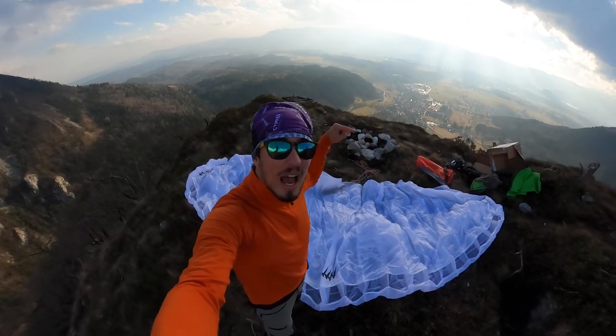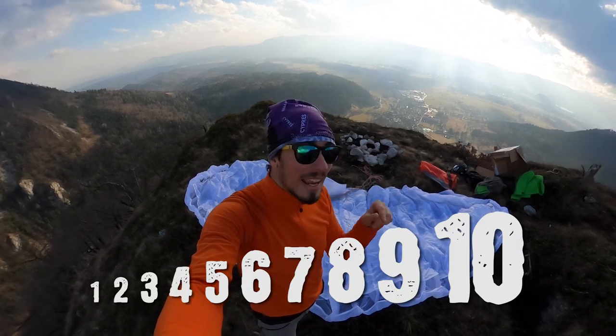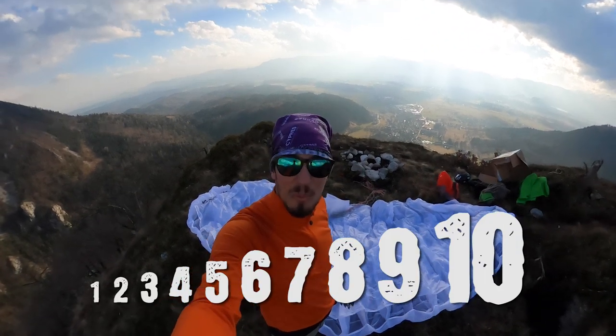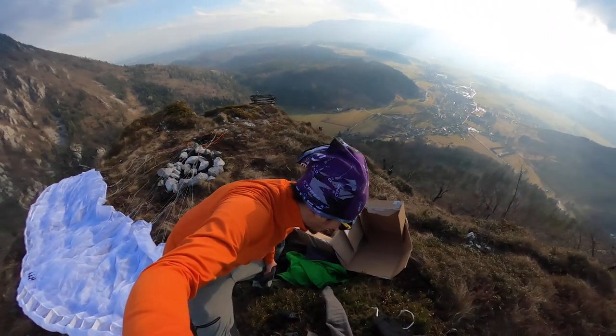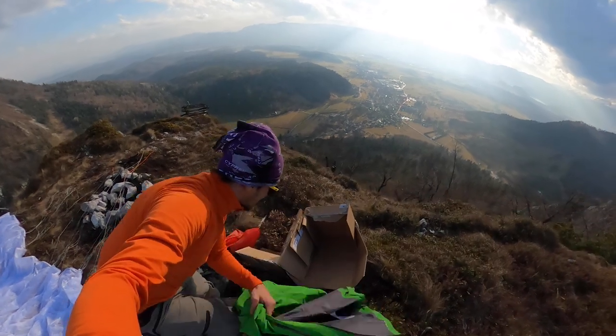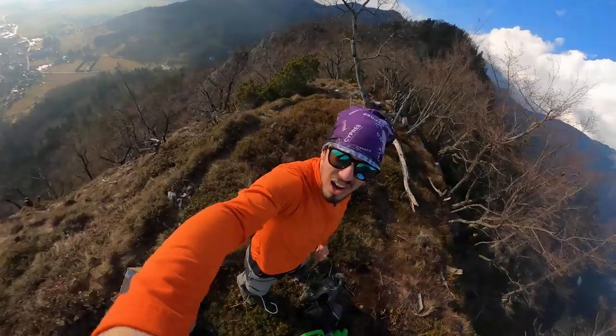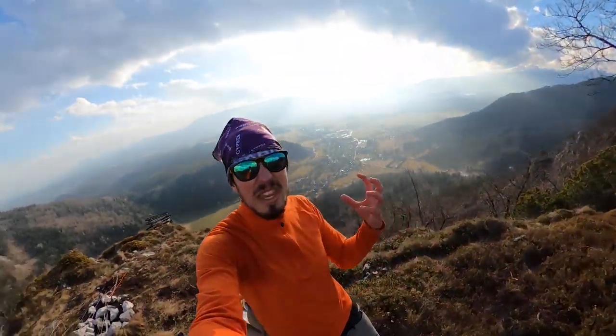Question of the day: I want you to rate that wing on a scale from one to ten and leave your decision in the comments down below. I lost one GoPro and now I'm trying to find it — it should be somewhere around here. Why me? Oh, here it is! Let's go.